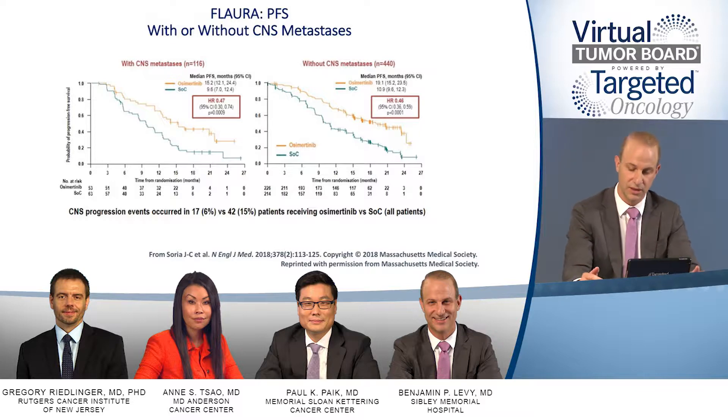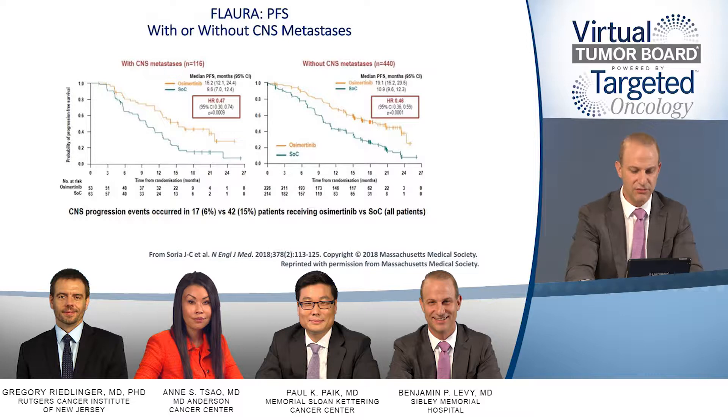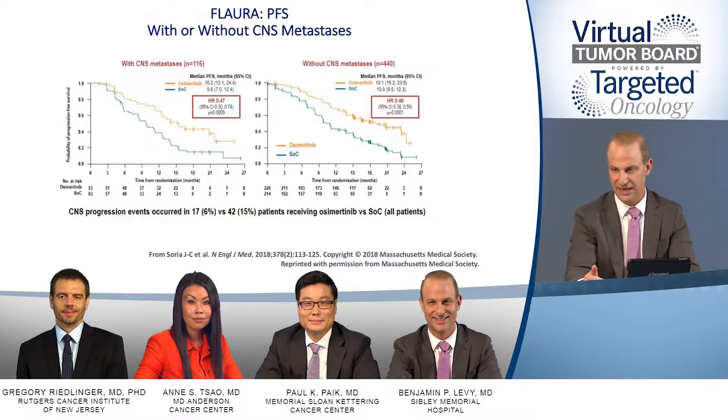Osimertinib was originally considered a wonderful T790M-directed therapy, but we need to remember that it's exquisitely sensitive against the exon 19 and exon 21 mutations. This data showed a benefit in progression-free survival — the PFS in the osimertinib arm was close to 19 months. We're starting to see trends in overall survival, although that data is still immature. Roughly 20% of patients on this trial had brain mets, and the PFS benefit was maintained in those patients when comparing osimertinib to standard of care, as well as in patients without CNS metastases.